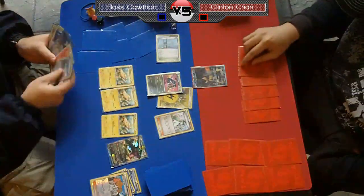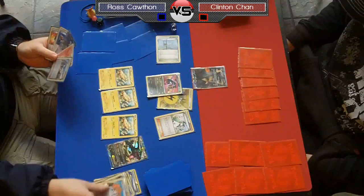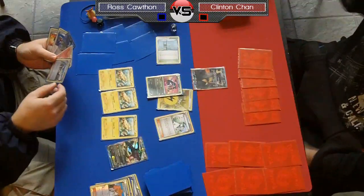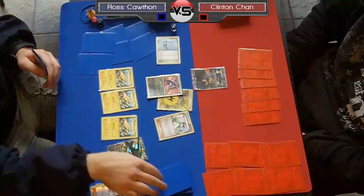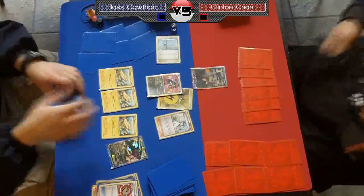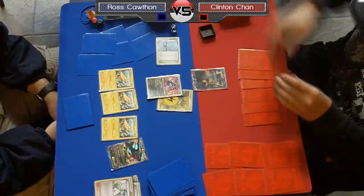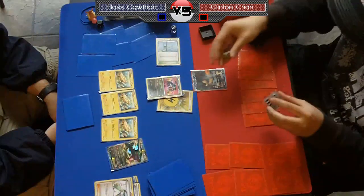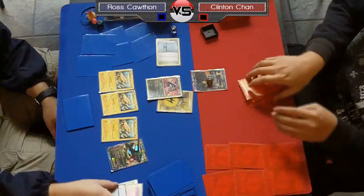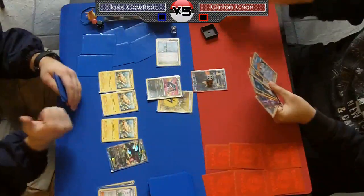Ross will get a third Tynamo and he also Ultra Balled for the Rayquaza EX. He's favoring building up an attacker as quickly as possible. He will get the turn one Dragon Pulse for 40, which is a pretty big deal. He's going to discard a Fire energy and a Tool Scrapper — those are some pretty big cards to be discarding on your first turn, since the Fire will help power up Rayquazas and the Tool Scrapper gets rid of Eviolites.